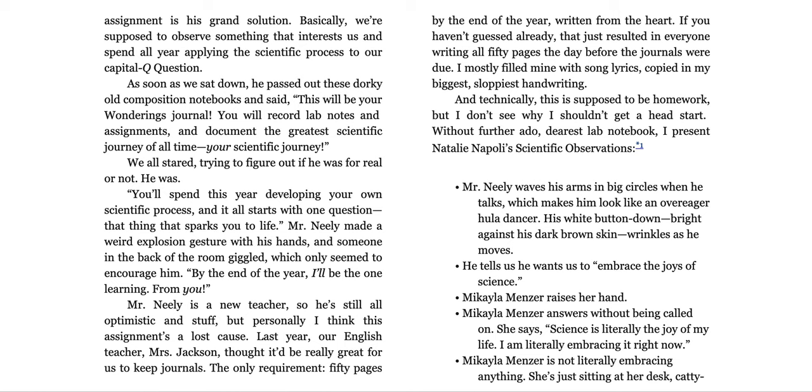Mr. Neely is a new teacher, so he's still all optimistic and stuff. But personally, I think this assignment's a lost cause. Last year, our English teacher, Mrs. Jackson, thought it'd be really great for us to keep journals. The only requirement? Fifty pages by the end of the year, written from the heart. That just resulted in everyone writing all 50 pages the day before the journals were due. I mostly filled mine with song lyrics, copied in my biggest, sloppiest handwriting.